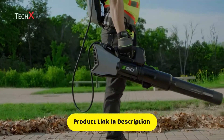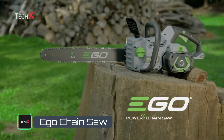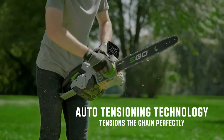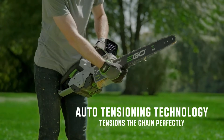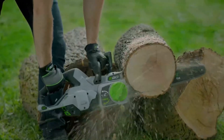The EGO 18-inch Power Plus chainsaw is the newest addition to the EGO chainsaw lineup. Featuring new-to-the-world auto-tensioning technology, it takes all the guesswork out of chain tension. With just the twist of a knob, the EGO 18-inch chainsaw adjusts the tension of the chain perfectly every time.